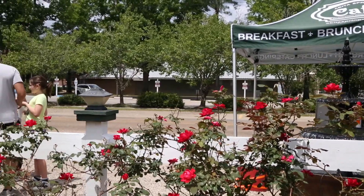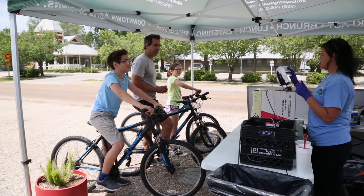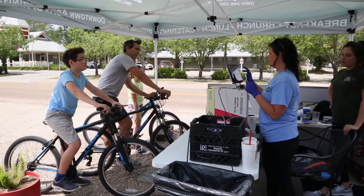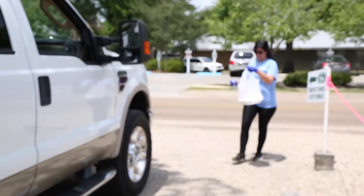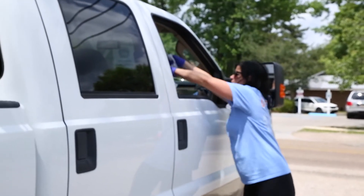We have only been successful through this process because of our regulars. They have really taken care of us. They come almost every single day, or several times a week, just to get a coffee sometimes or to order a meal for the entire family. Our regulars have kept us going — there's no doubt about it.